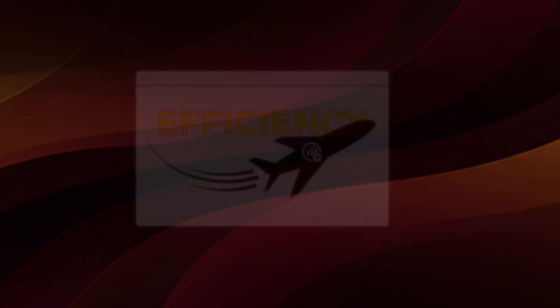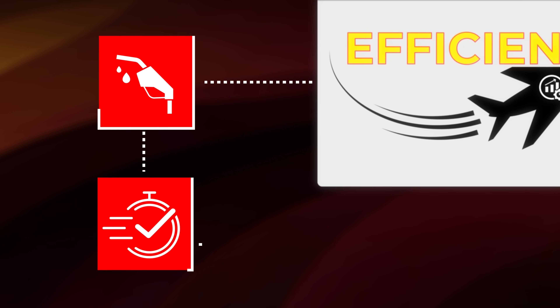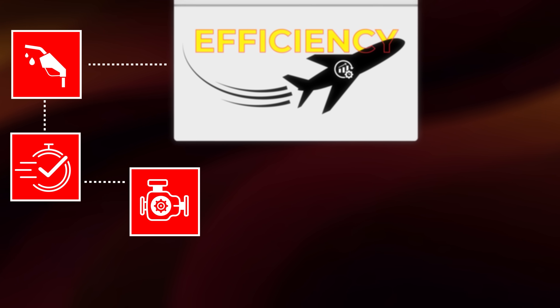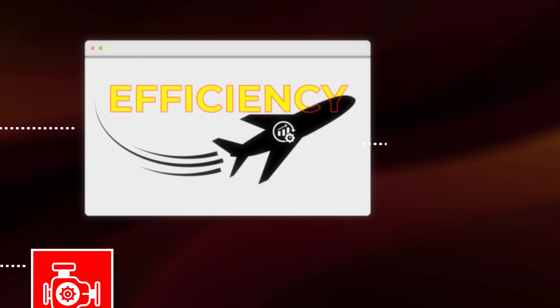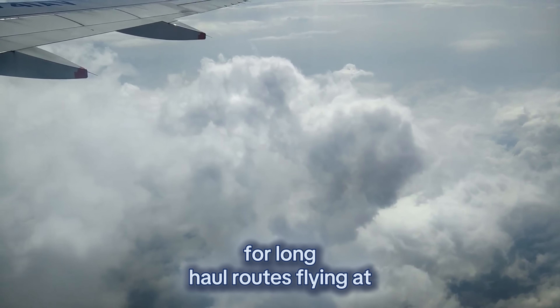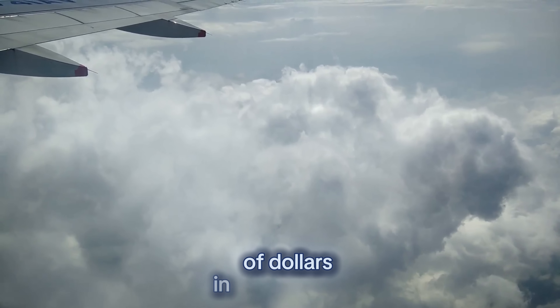But efficiency isn't the only factor. At this altitude, pilots hit a sweet spot where fuel consumption, speed, and engine performance are all optimized. Airlines carefully calculate that a few thousand feet higher or lower can make a measurable difference over long flights. For long-haul routes, flying at 35,000 feet might save tens of thousands of dollars in fuel per flight.